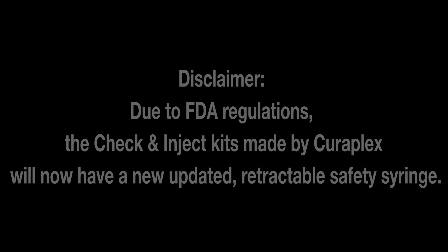Due to FDA regulations, the check and inject kits made by Curaplex will now have a new, updated, retractable safety syringe.